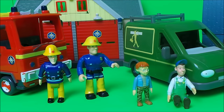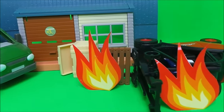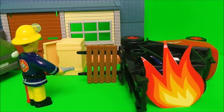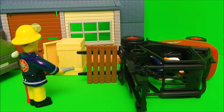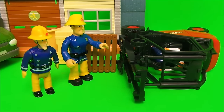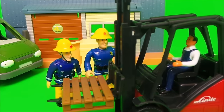Thank goodness Fireman Sam and Elvis Cridlington were just next door — Fireman Sam had seen what had happened, so they sprung into action to put out the flames. Here's Fireman Sam now with the Super Soaker — he'll have those flames out in no time. Well done Fireman Sam, you've saved the day! With Elvis's help, Fireman Sam managed to turn the forklift truck the right way up. The driver was just fine and off he went to make more deliveries.